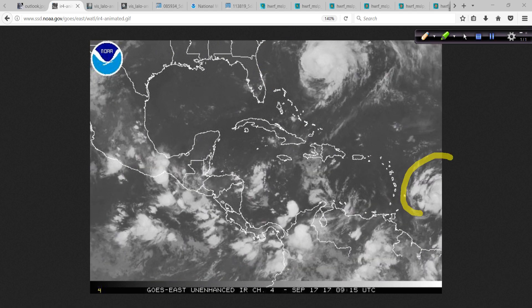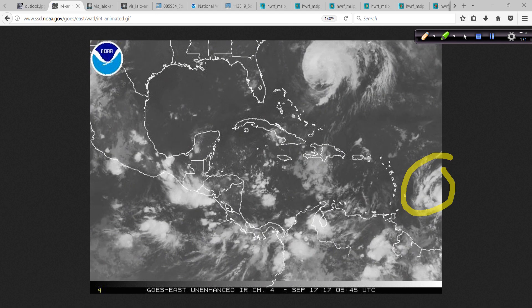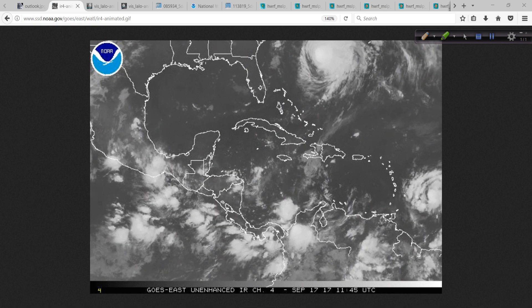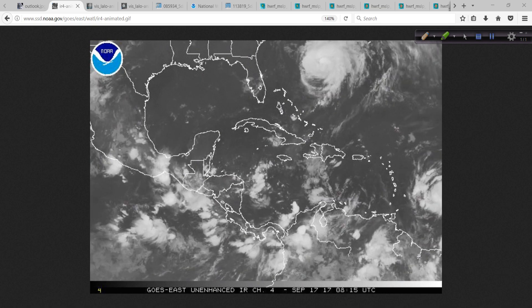Then we have Maria just entering the frame down here. Luckily for now, it's not rapidly intensifying — it kind of looks a little blotchy. We will take a closer inspection of that as well.